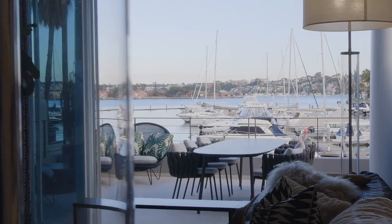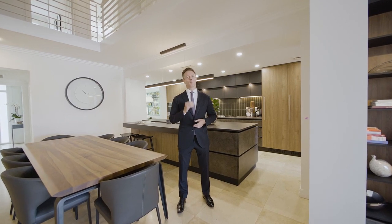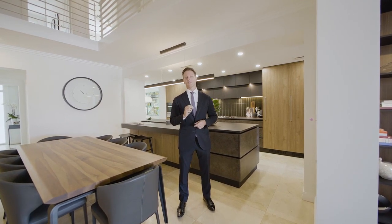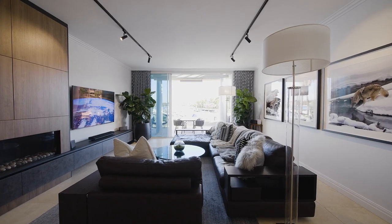The floor plan of this home is just perfect for executive families, couples and downsizers, but what really sets this home apart is the high-end finishes from front to back and the beautiful flowing living areas that make the most of those amazing water views.